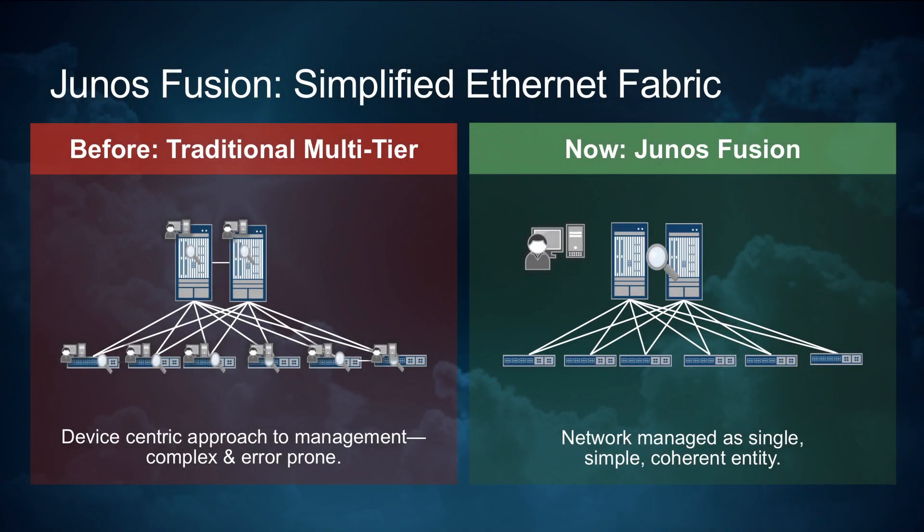On the topic of making the network easier to operate, we are also introducing Junos Fusion. Junos Fusion is a simple, automated, and highly scalable data center network fabric that's enabled by the QFX 10,000 line. Junos Fusion uses the QFX 10,000 line at the spine and aggregation layer in conjunction with the QFX 5100. With Junos Fusion, network operators can manage the network as a single logical entity. This means that Junos Fusion eliminates the need to provision, manage, and deploy individual switches as point devices in the network.